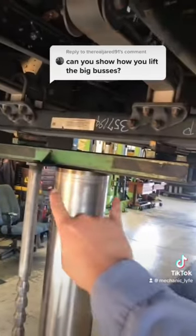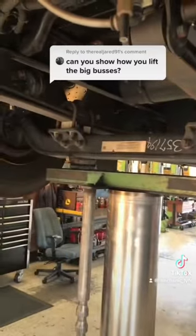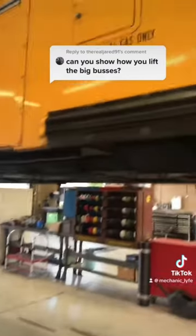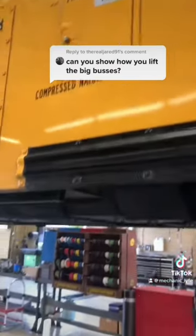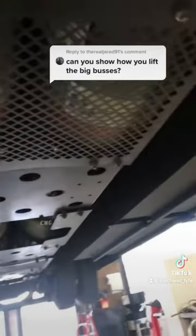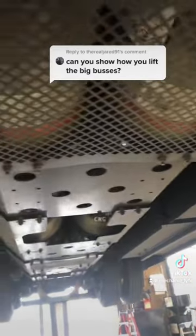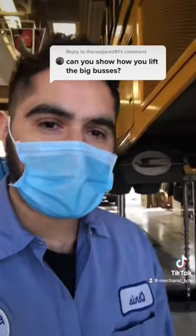And in the front, we pick them up from the I-beam, as you can see here. This particular bus is not a diesel — this is a compressed natural gas, or CNG. The tanks for the CNG are located on the bottom, which are caged, and there are four cylinders. And that's how we lift up the big buses.